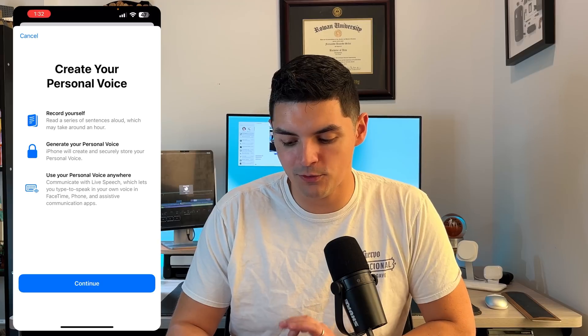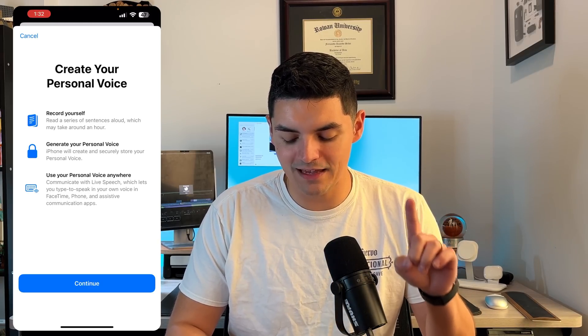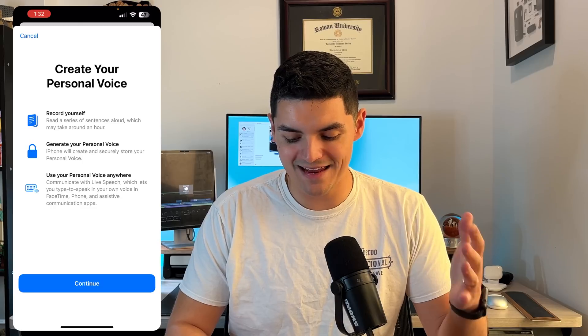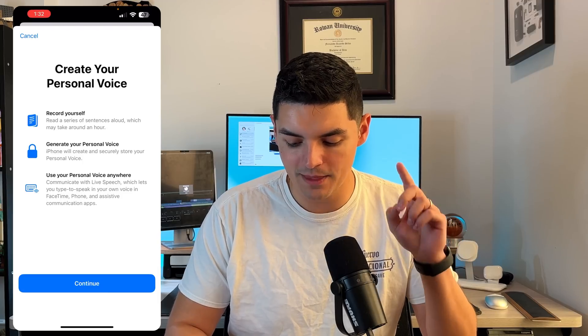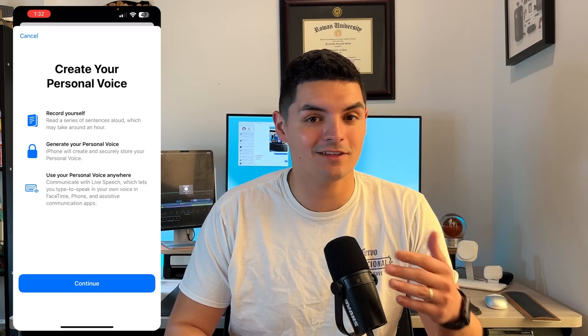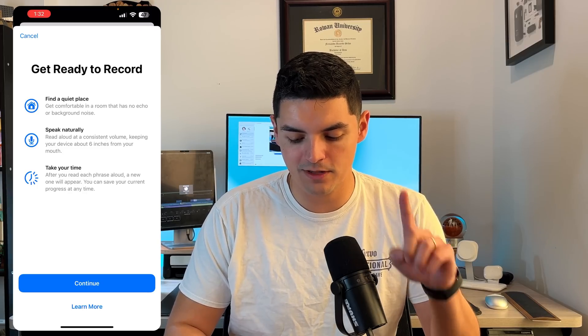Pressing 'Create Your Personal Voice,' it says: record yourself reading a series of sentences aloud, which may take around an hour. Then iPhone will create and securely store your personal voice, and you can use it anywhere — communicate with Live Speech, which lets you type to speak in your own voice in FaceTime, phone, and assistive communication apps. So if you're in a situation where you can't speak but still want to use FaceTime, you can. Pressing Continue: find a quiet place, no echo or background noise, speak naturally at a consistent volume, keep your device about six inches from your mouth, and take your time.